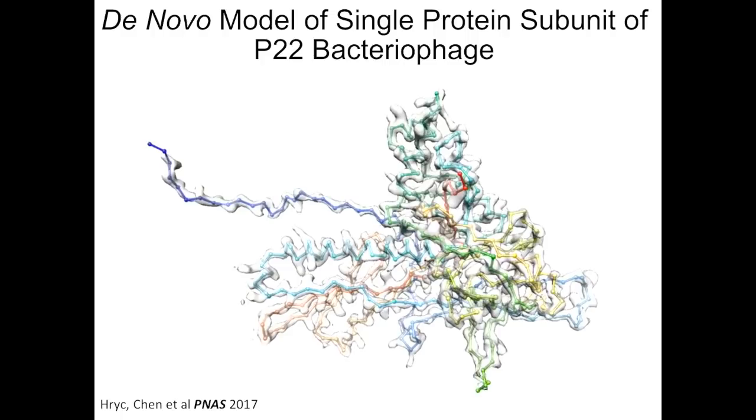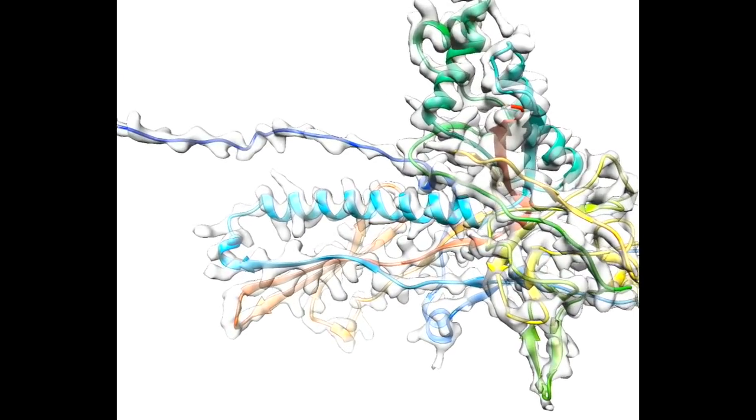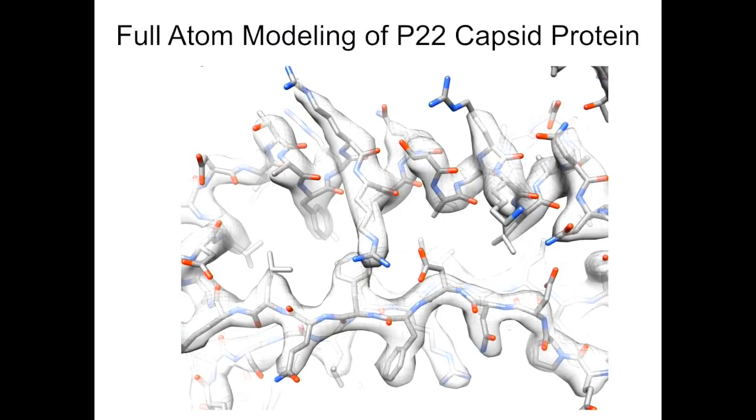In the P22 virus, the capsid protein forms this particular trace. The movie shows the connectivity from the N-terminal to the C-terminal. In addition to the connectivity, you may ask where are the atoms. The next movie shows where the atoms are. With these threads of amino acids, we build a model — representing atoms in different colors: oxygen in red, nitrogen in blue, carbon in white. The protein molecule is composed primarily of carbon, oxygen, nitrogen, and hydrogen, and sometimes sulfur. In this particular case, there are about 40,000 atoms altogether. We are able to determine all of these in three-dimensional space.